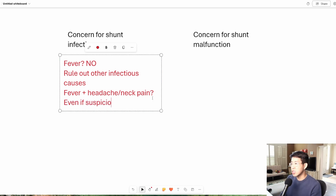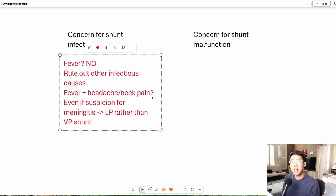Even if there is suspicion for meningitis, we should go for an LP rather than tapping the VP shunt, for a couple of reasons. Number one, sometimes when we're evaluating for meningitis or encephalitis, we have to send quite a bit of CSF and quite a few studies. VP shunt taps actually don't frequently allow you to get a ton of CSF out, so sometimes you won't have enough sample to send all the tests needed. Secondly, and probably more importantly, let's say you have concern for meningitis and you tap the VP shunt, but the patient does not end up having meningitis — now you've basically put the entire VP shunt at risk for infection for nothing. Whereas if you did the LP, you're not putting the VP shunt at as high a risk for infection.